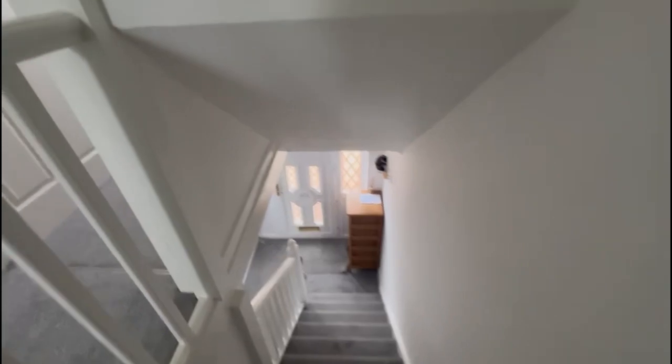You've also got good loft space — pretty sure there's a pull-down ladder, so really easy access for your additional storage as well.